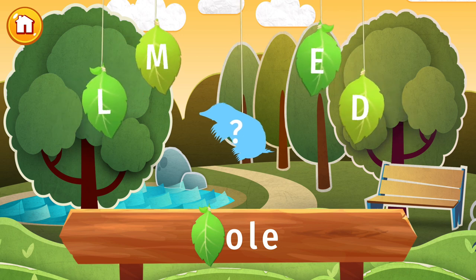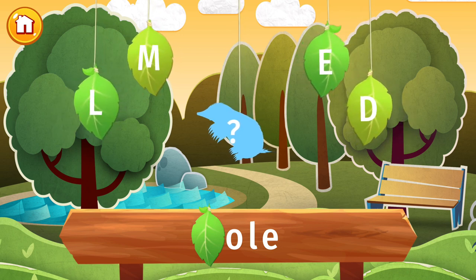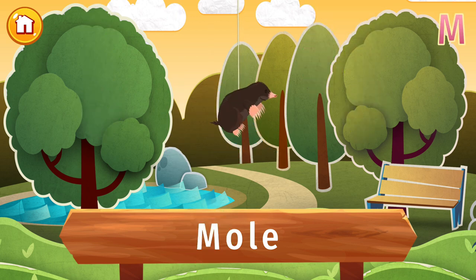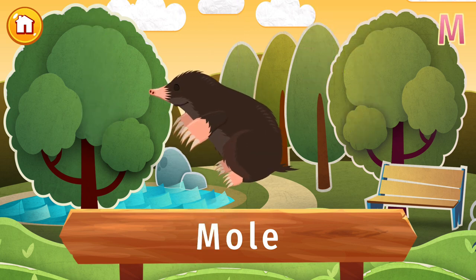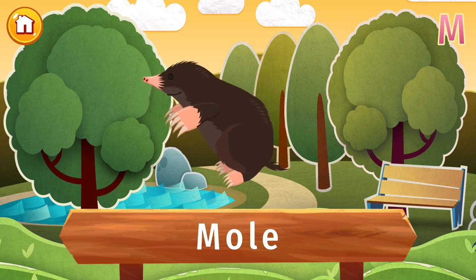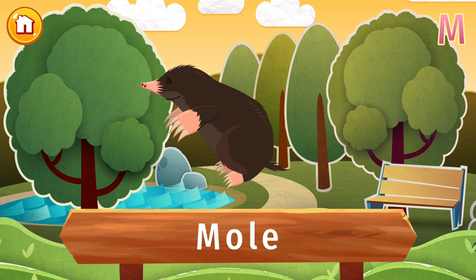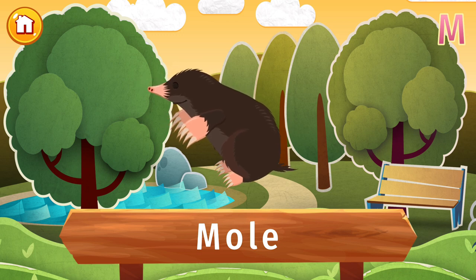Find the letter M and let's find out what's hidden in this picture. This is a mole. Kinda cute, isn't it? Moles are little mammals that love digging tunnels to find earthworms to eat.